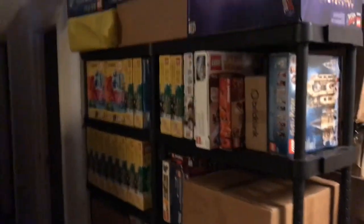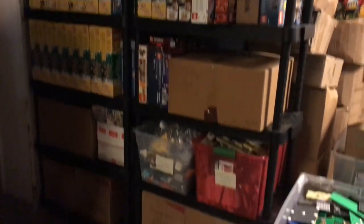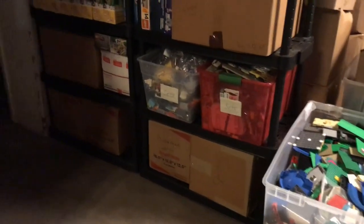On this other wall over here, this other shelf wall, we have all these new boxes of stuff that we purchased. We're not primarily focused on new here — mostly we focus on used.